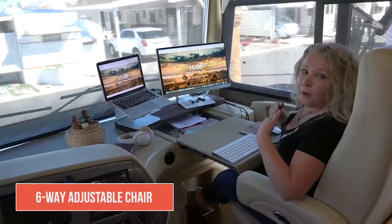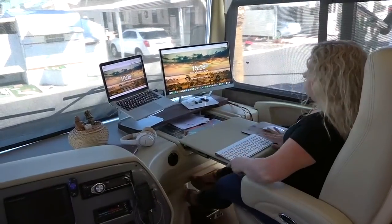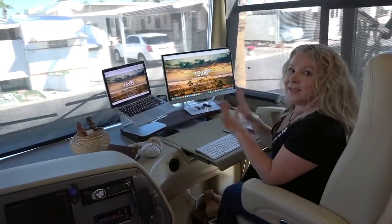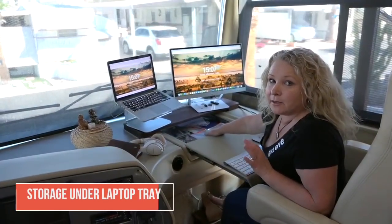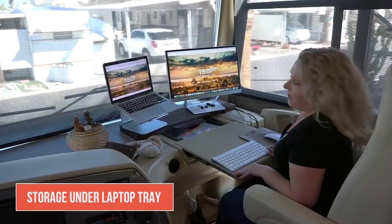I can get myself as close or as far from my computers as I want, and I can move the seat wherever I like, so it's really easy to get it positioned exactly where I need it to be comfortable. Under here is where I keep a few stationery items like pens and thumb drives, and I can just close it to cover everything up.